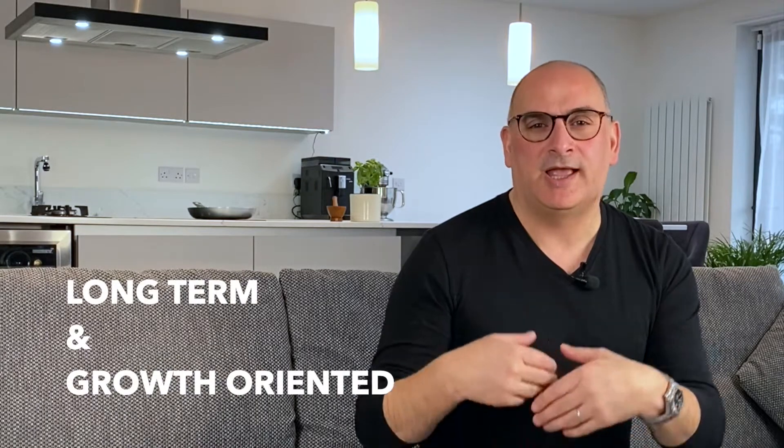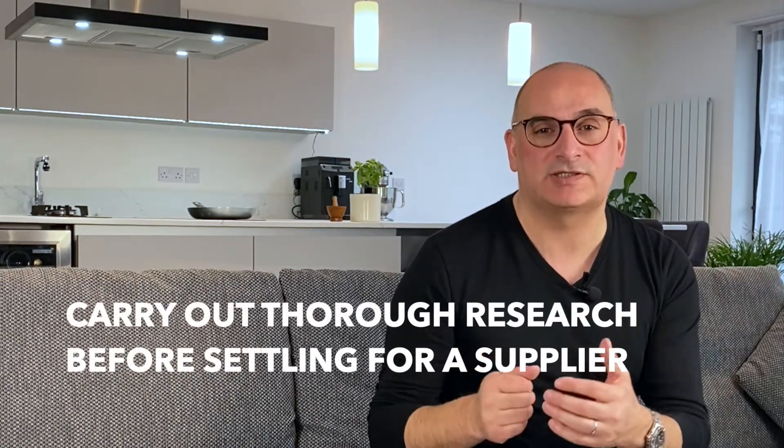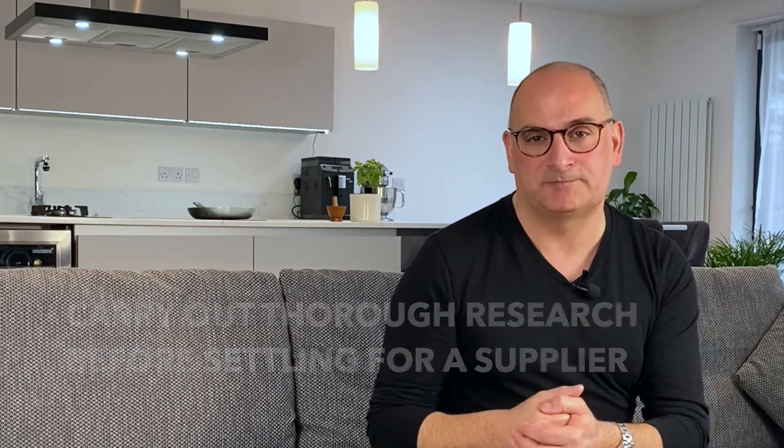The relationship you have with your vendor is meant to be long-term and will help you to grow, so make sure you carry out thorough research before settling on a supplier. Shortly I will explain what you need to know before deciding which suppliers are right for your restaurant.